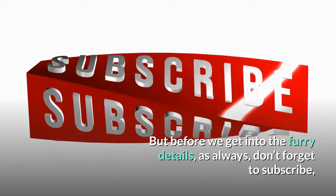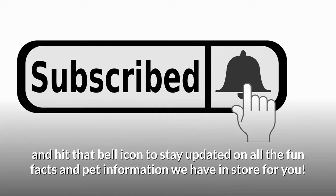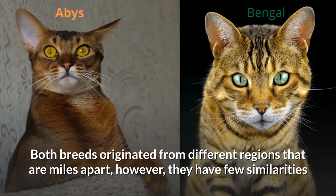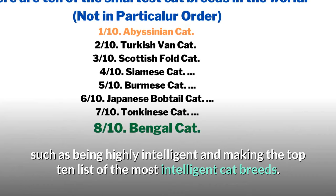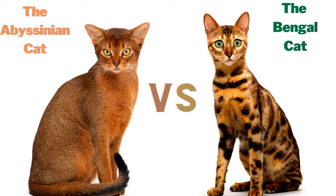But before we get into the furry details, as always don't forget to subscribe and hit that bell icon to stay updated on all the fun facts and pet information we have in store for you. Now without further ado let's get started. Both breeds originated from different regions that are miles apart, however they have few similarities such as being highly intelligent and making the top 10 list of the most intelligent cat breeds.